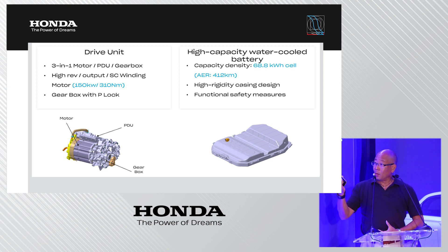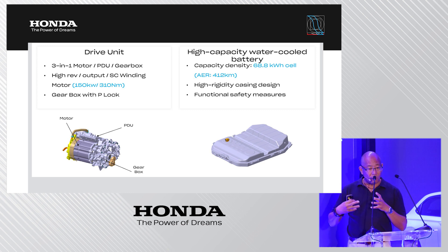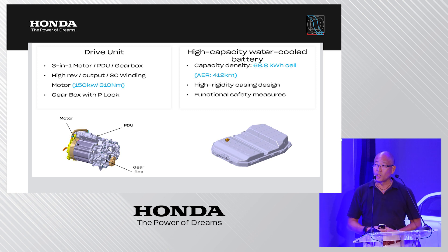The battery is a water-cooled system. Water cooling is critical for managing temperature both during use and while charging. The total capacity is 68.8 kilowatt-hours, resulting in an all-electric range of 412 kilometers under WLTP conditions.